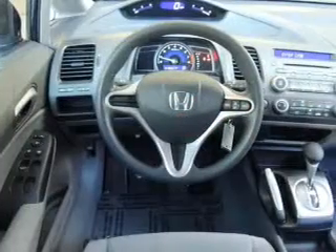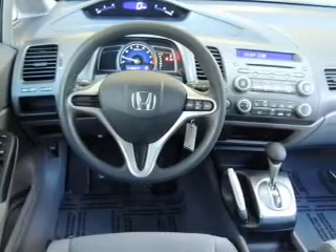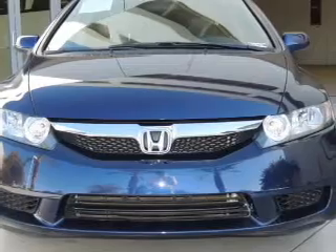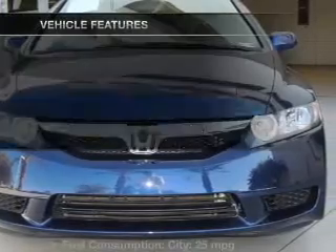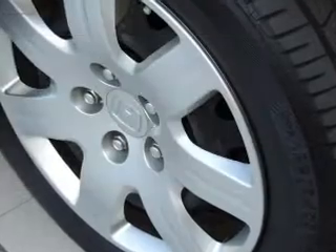With an efficient four-cylinder engine, the powertrain includes front-wheel drive that responds smoothly to its 5-speed automatic transmission, brakes safely with the anti-lock braking system, and with these notable features, you won't want to miss out on the opportunity to own this amazing ride.